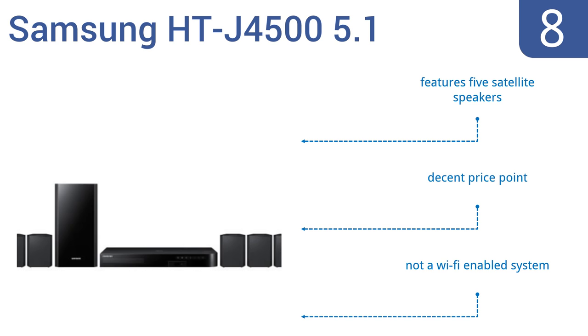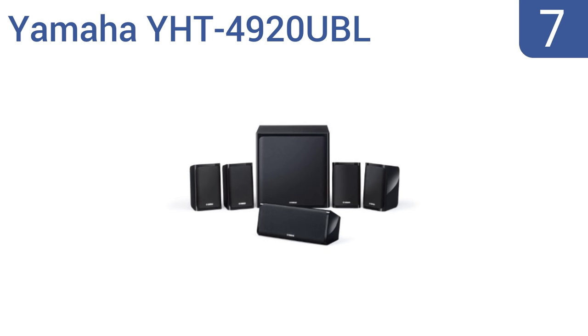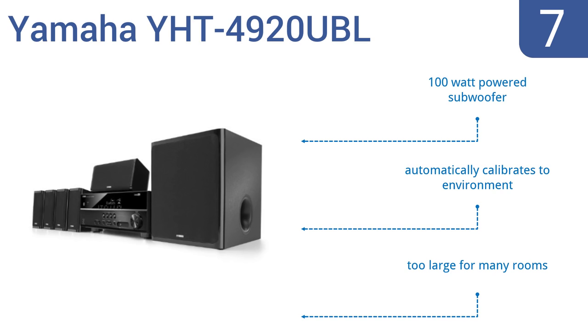At number 7, the Yamaha YHT4920UBL theater-in-a-box system looks dated and a bit clunky, but it actually features the latest tech, including Bluetooth readiness and a 4K Ultra HD pass-through capability. Use it with the best TVs on the market. It includes a 100W powered subwoofer and automatically calibrates to the environment, but it is too large for many rooms.